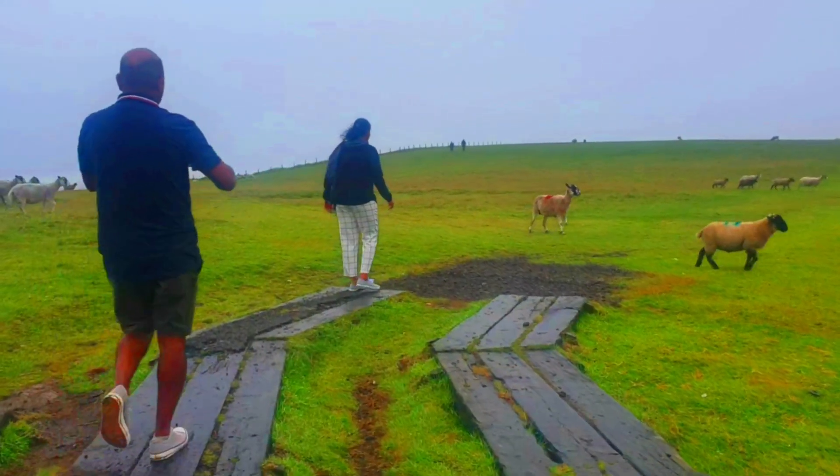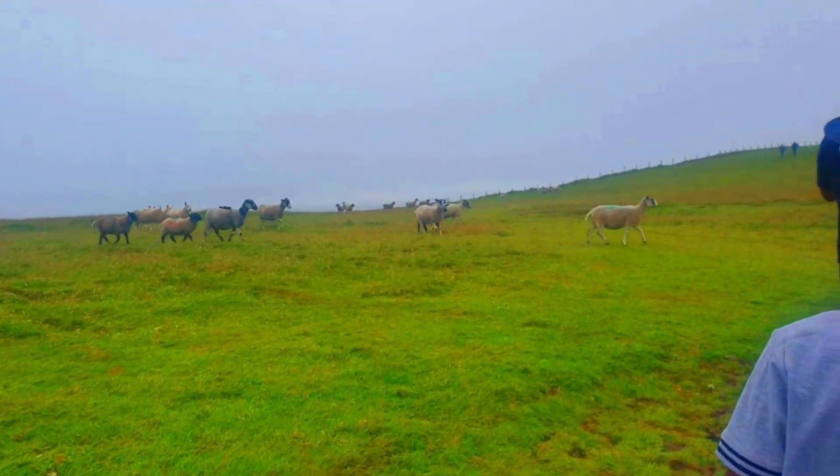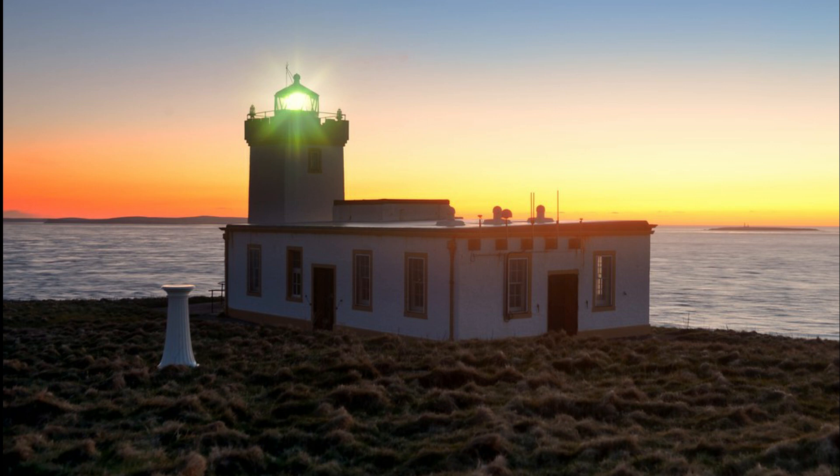There are amazing views and while we were walking we saw loads of sheep just going past. At Duncansby Head there is a lighthouse, and this lighthouse was established in 1924. The reason a lighthouse was built here was because during World War 2 there were loads of shipwrecks around that point.